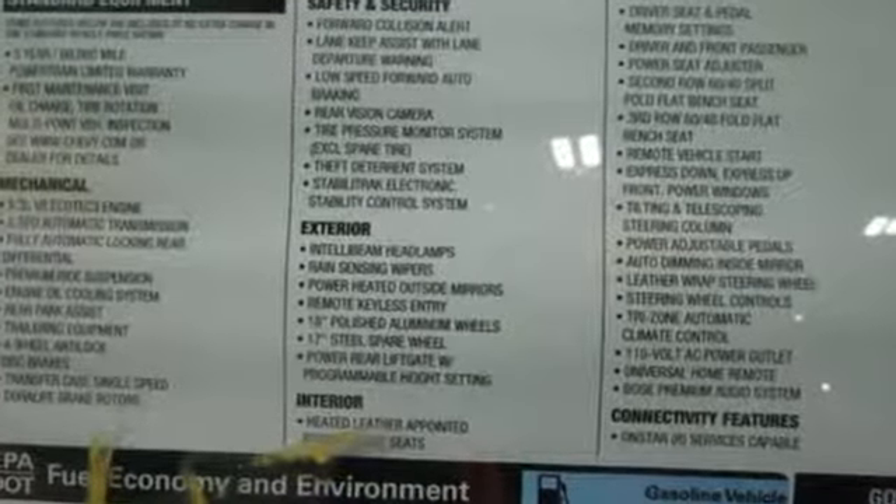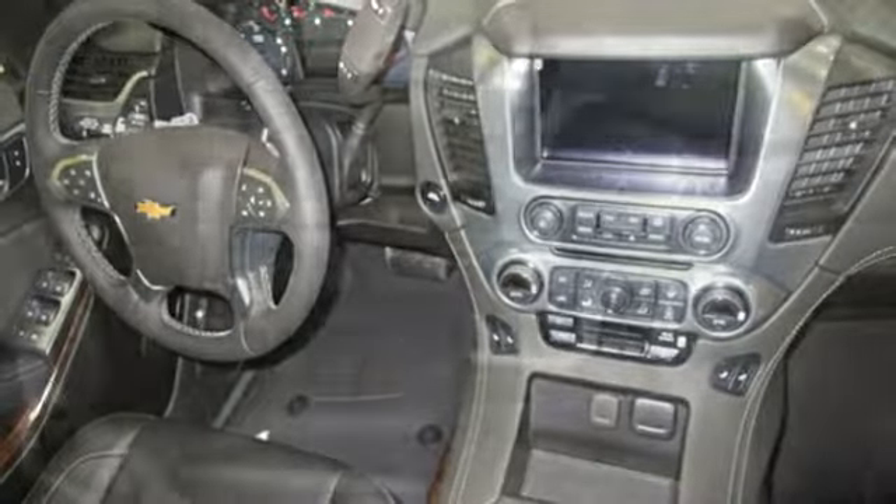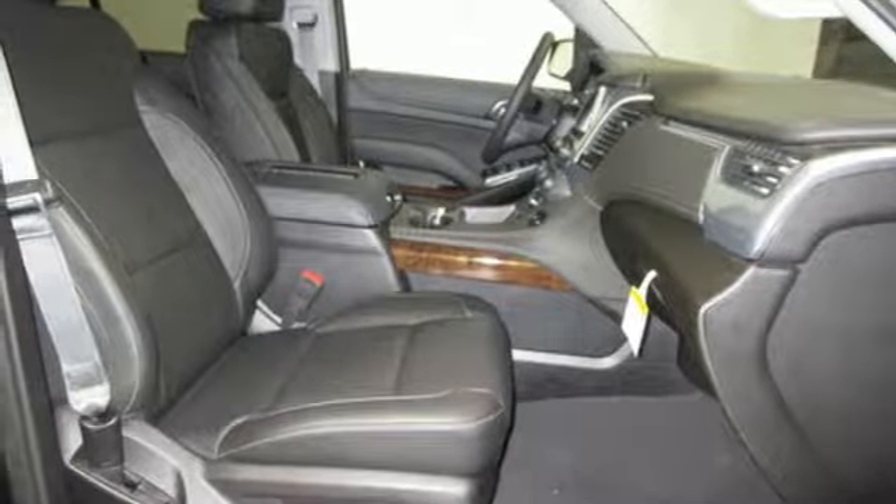It's well equipped with the features you need: Bluetooth streaming audio, remote engine start smart device, front heated leather bucket seats, auto dimming rear view mirror, Apple CarPlay Android Auto, dual zone climate control, and automatic transmission.